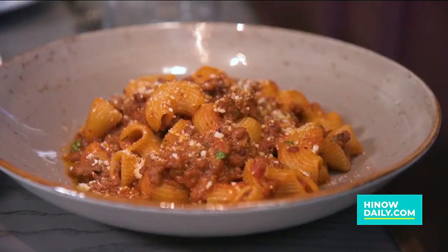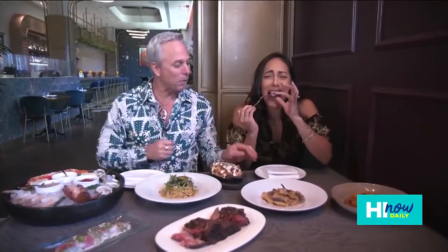We scored ourselves a table here at Chino. Look at this — I'm just gonna dig in. Chino's an Italian chop house and crudo bar. We feature a wide variety of seafoods off of our crudo bar and a wide variety of house dry-aged meats and proteins.